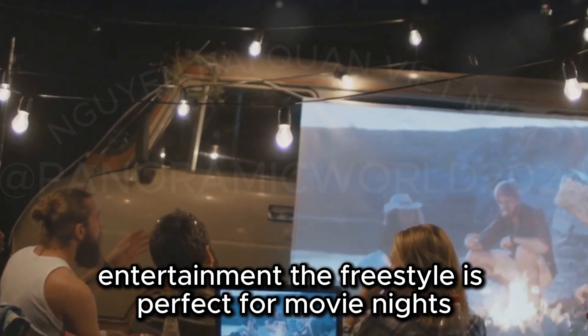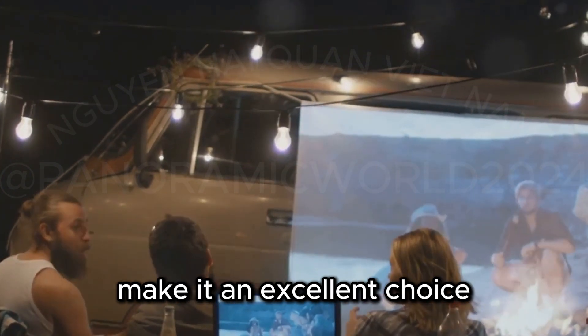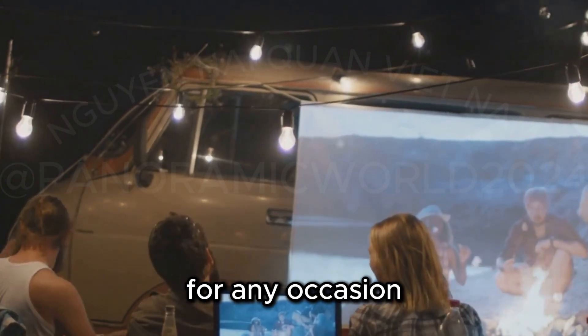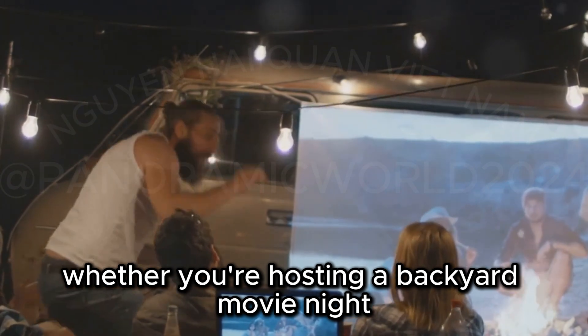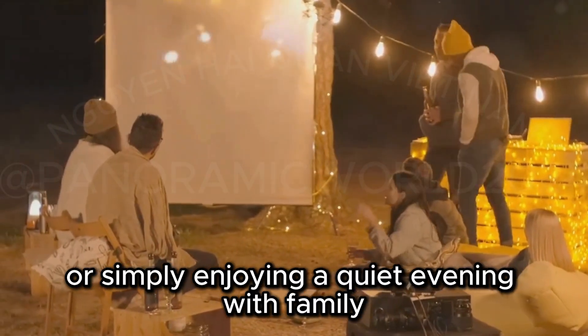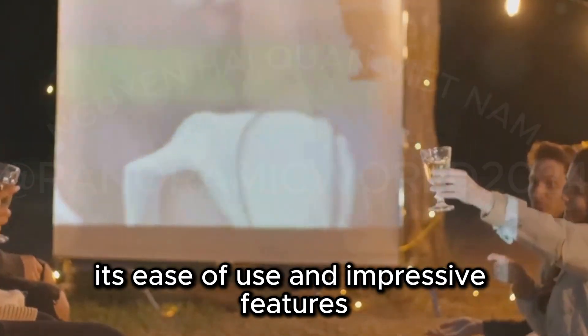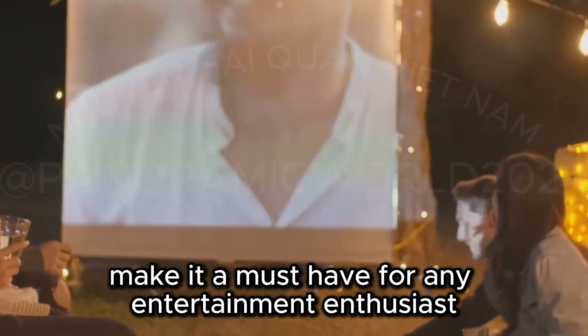The Freestyle is perfect for movie nights, gaming sessions, and more. Its portability and versatility make it an excellent choice for any occasion. Whether you're hosting a backyard movie night, having a gaming marathon, or simply enjoying a quiet evening with family, the Freestyle has you covered. Its ease of use and impressive features make it a must-have for any entertainment enthusiast.